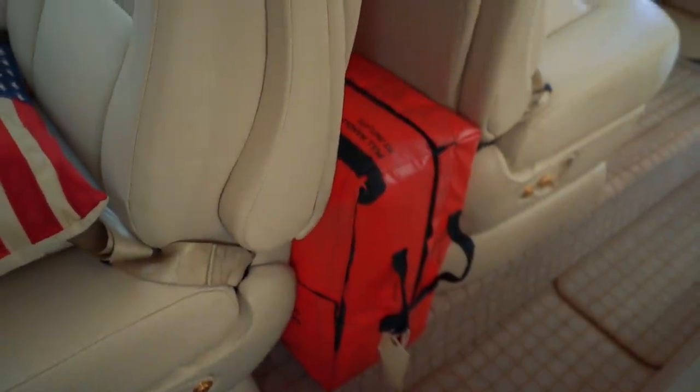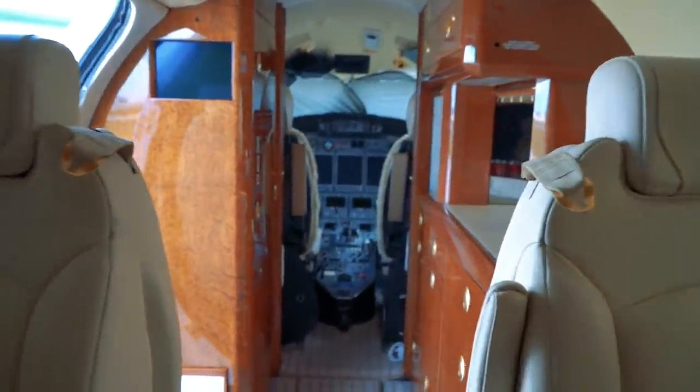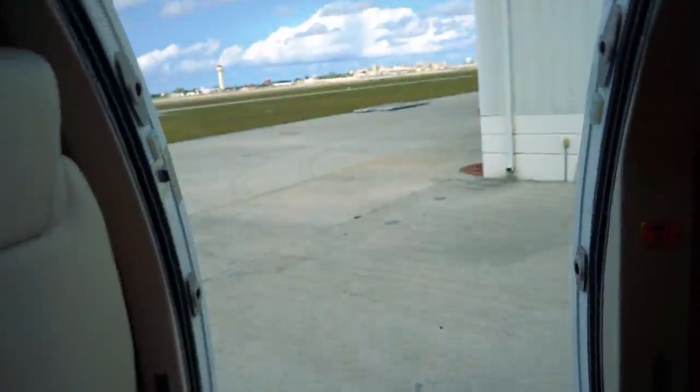Anybody know what that is? It's in case you go down in the water — never had to use one, don't ever plan on it. Hand sanitizer — in today's world, we need that stuff around. Nice little galley up here, keep everybody stocked with their refreshments. A little document storage over here, and then right back out the door.